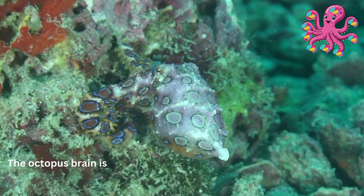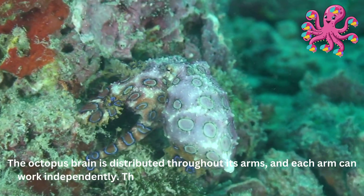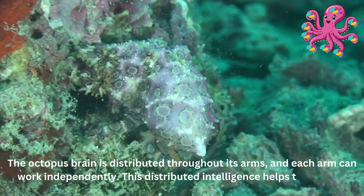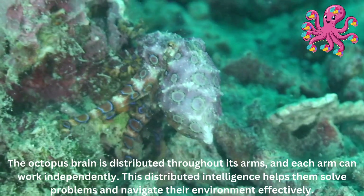The octopus brain is distributed throughout its arms, and each arm can work independently. This distributed intelligence helps them solve problems and navigate their environment effectively.